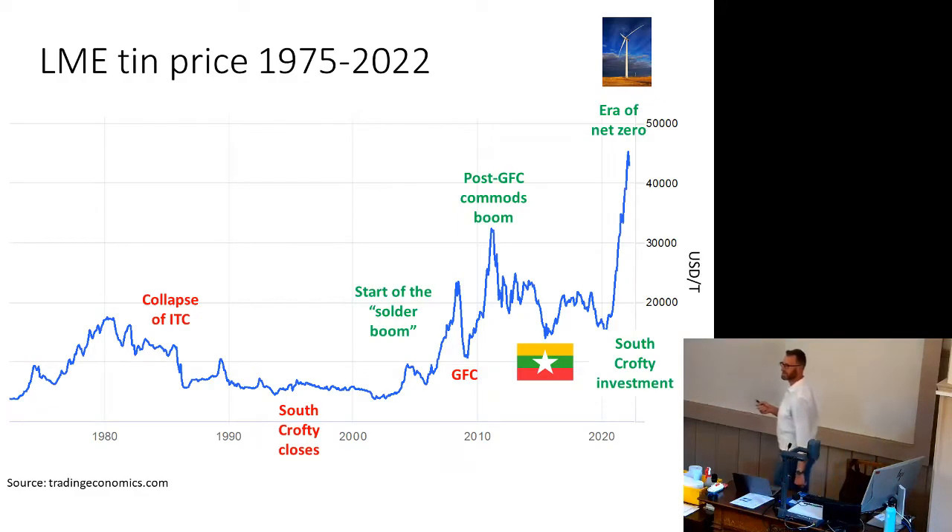I thought I'd start with a graph, because all geochemists start with a graph. This is the tin price on the London Metal Exchange from 1975 to this year, adjusted by inflation. On the y-axis is contracts of tin in US dollars per tonne, and on the x-axis is year. Like most commodities, it fluctuates up and down, and then there's a rise in the 2000s, but the last year it's just gone through the roof.